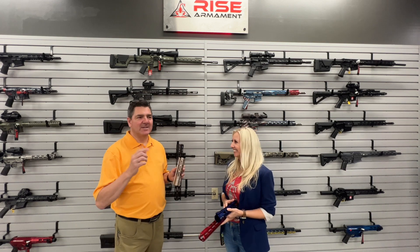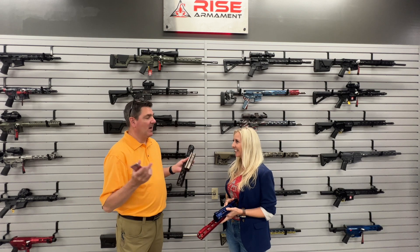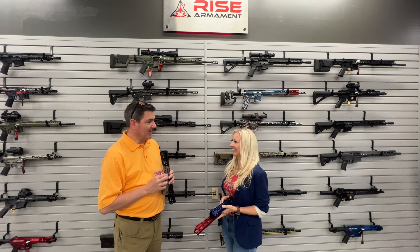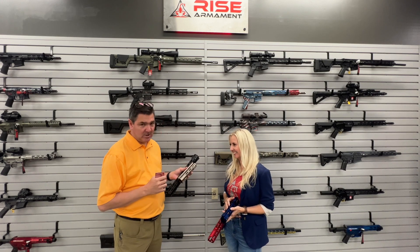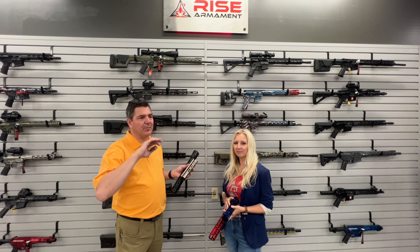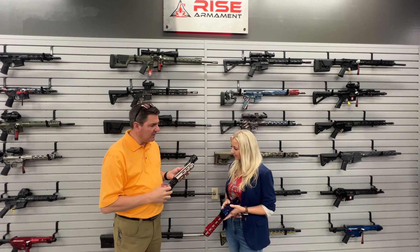A case of beer to build a better trigger, and look where your company is today. He won a lot more than the beer, absolutely. So we're going to talk handguards today. These handguards — I'm blown away with the colorways, the look and the feel of them, but especially with the weight.